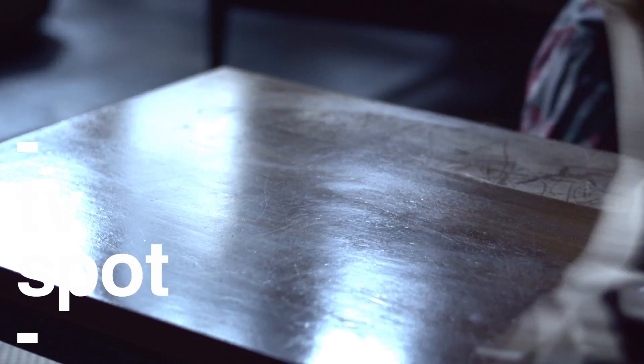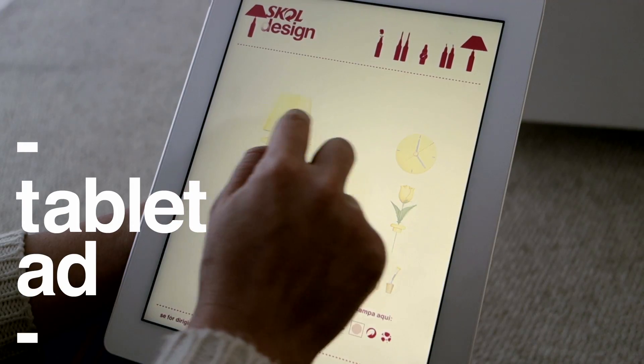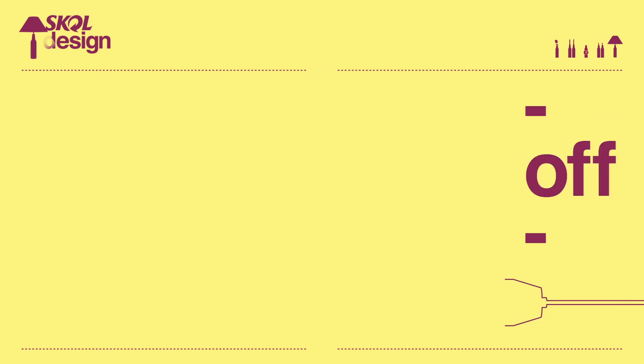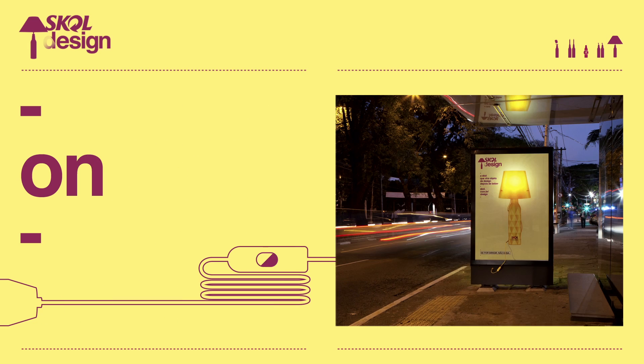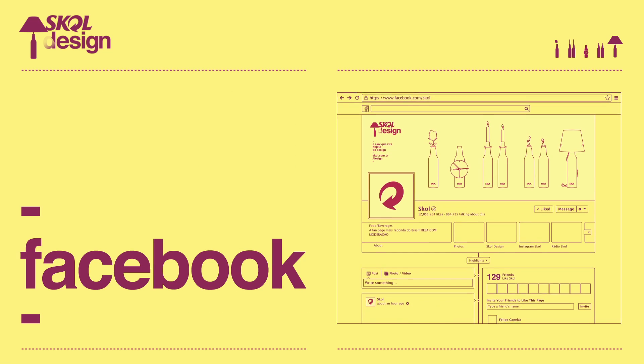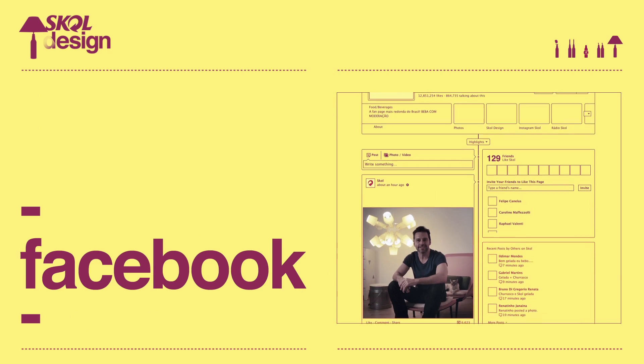On paid media, TV commercials, tablet ads, posters made with recycled materials, and interactive urban furniture items were used to promote the campaign website where the kits were sold — reaching over 13 million fans of the brand on Facebook.